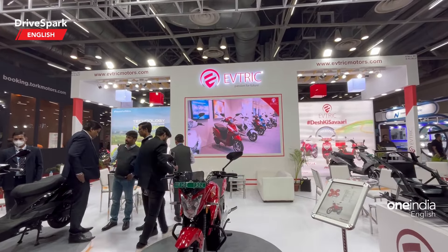Here is a full view of the scooter, and it also gets a semi-digital instrument cluster. Let me switch it on — that's the instrument cluster for the Ride Pro. Switching it off, those are the tail lamps right there.